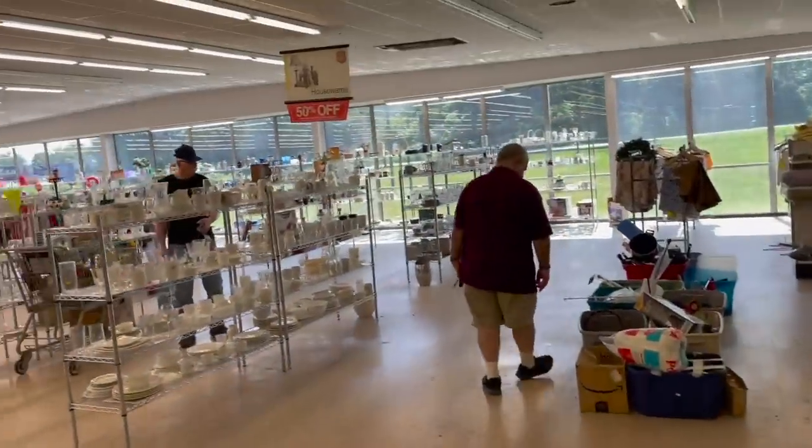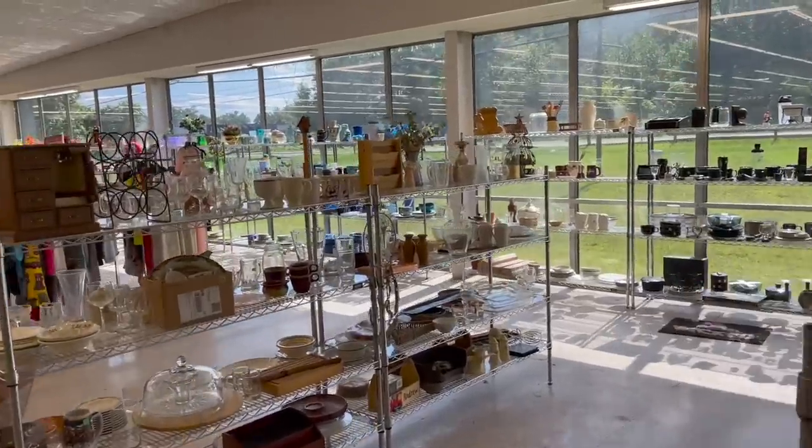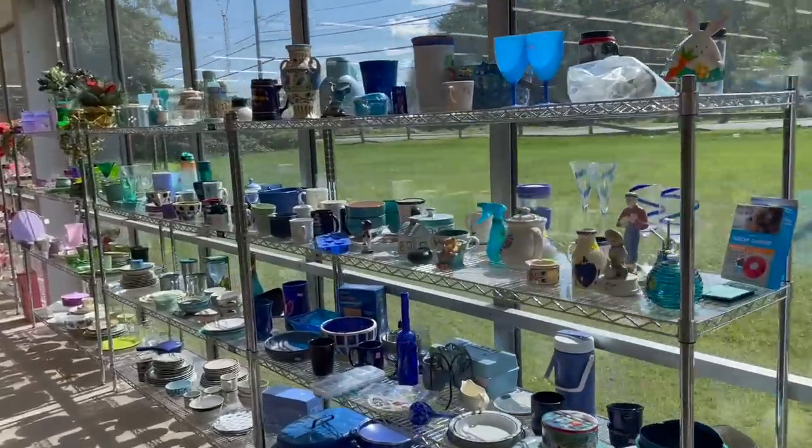Look at it — oh my gosh, they moved everything around. I don't know where to start. Let me go back here because this looks like it's all new. Oh, I like it like this.